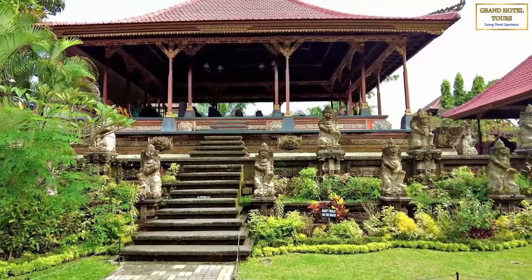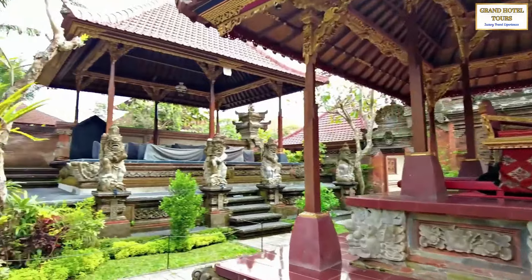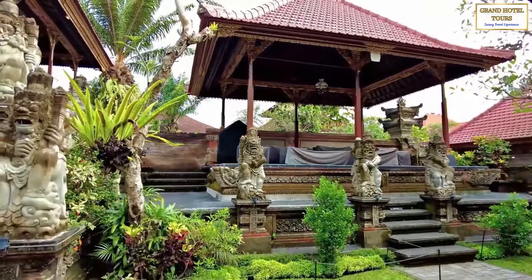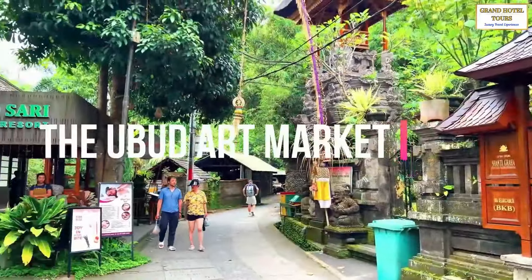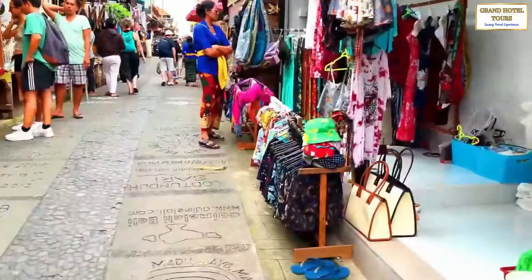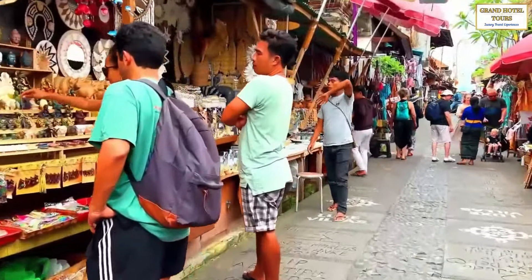Visitors can witness traditional Balinese dance performances, which depict various mythological stories and historical events, and explore the palace's ornate courtyards, gardens, and pavilions. Nearby, the Ubud Art Market offers a wide range of handmade crafts and souvenirs, showcasing Bali's unique artistic traditions.